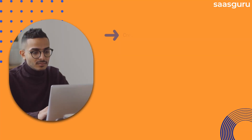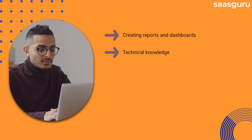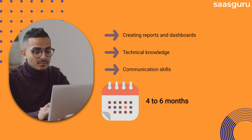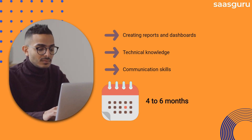Everyone in the Salesforce ecosystem relies on admins to perform essential tasks like creating reports and dashboards. They are expected to have some technical knowledge and outstanding communication skills. You'll need at least four to six months to learn the Salesforce admin skills and become a Salesforce admin.